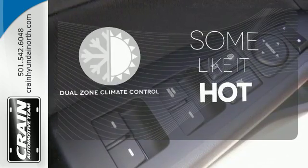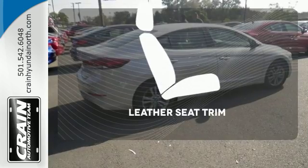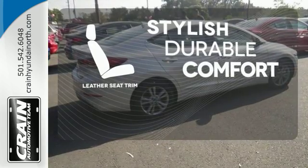Dual zone climate control lets you and your passenger pick your personal temperature. The leather seat trim offers style and durability.